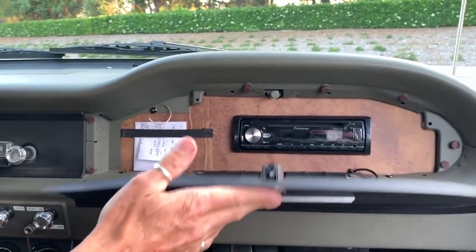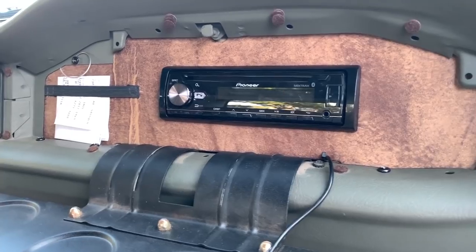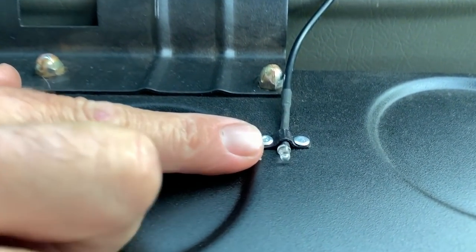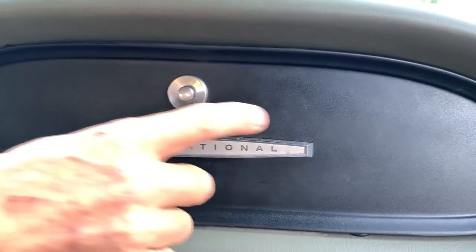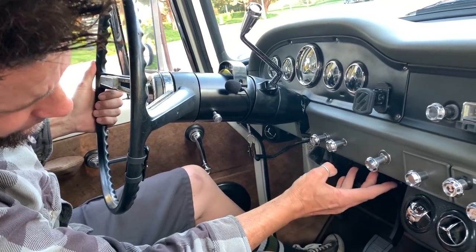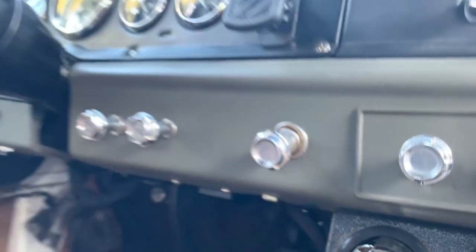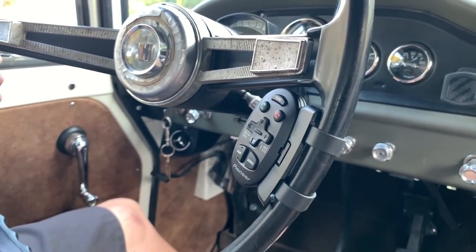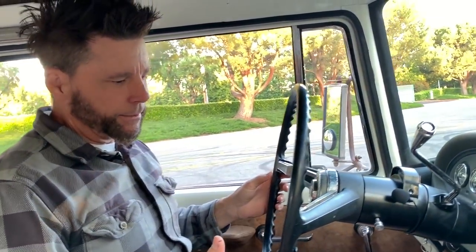Everybody puts their stereo in the glove box, and that's totally fine. But when it's in there, you can't use it, and I don't really like using the regular remotes. So what I've done is take a little diode that's a transmitter — when you close the glove box, it fits up against where the stereo receives the signal. It goes underneath the dash, and there's a little receiver hidden down there that receives the signal from the steering wheel.